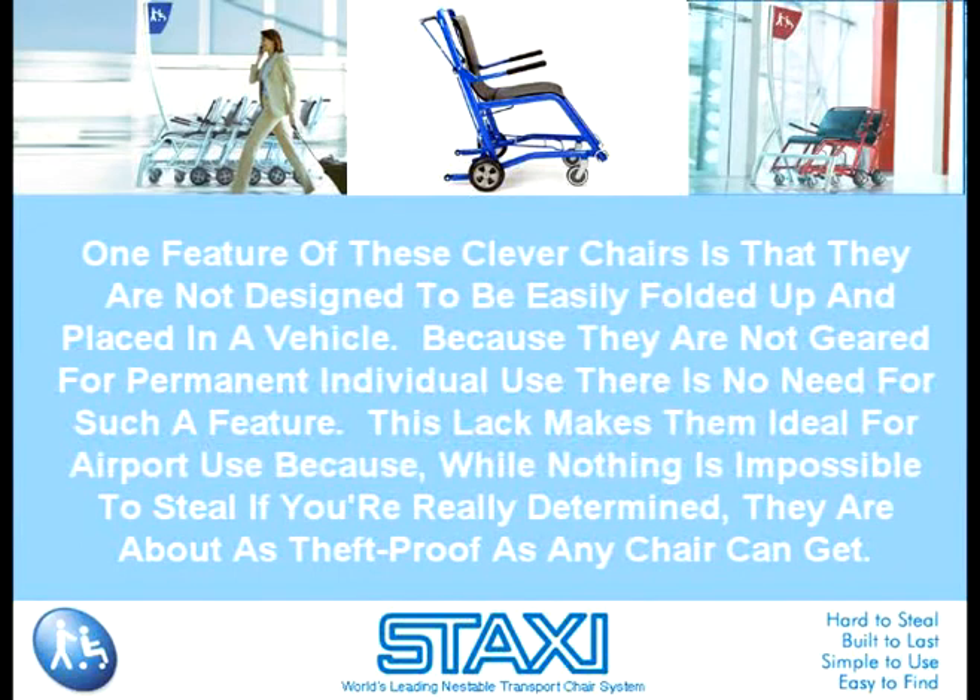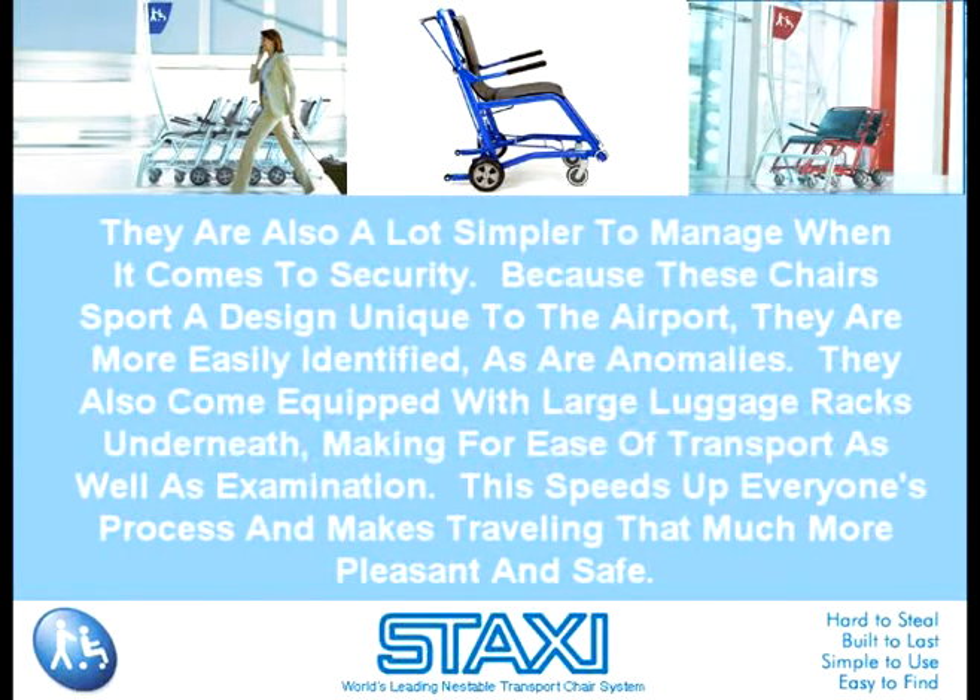One feature of these clever chairs is that they are not designed to be easily folded up and placed in a vehicle. Because they are not geared for permanent individual use, there's no need for such a feature. This lack makes them ideal for airport use because, while nothing is impossible to steal if you're really determined, they are about as theft-proofed as any chair can get. They are also a lot simpler to manage when it comes to security. Because these chairs sport a design unique to the airport, they are more easily identified as anomalies. They also come equipped with large luggage racks underneath, making for ease of transport as well as examination. This speeds up everyone's process and makes traveling that much more pleasant and safe.